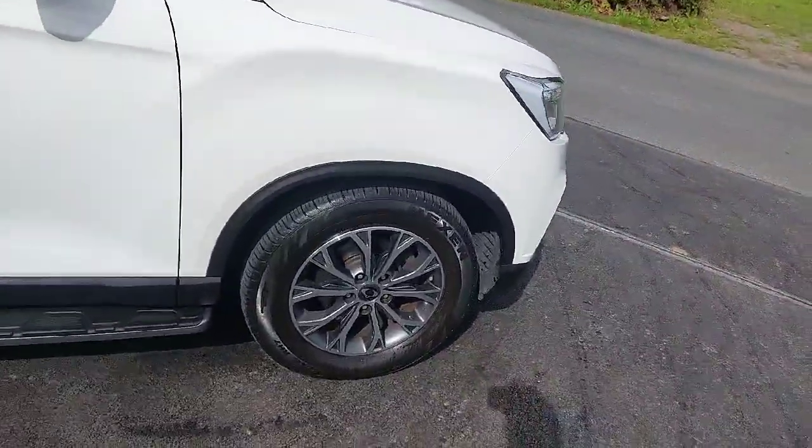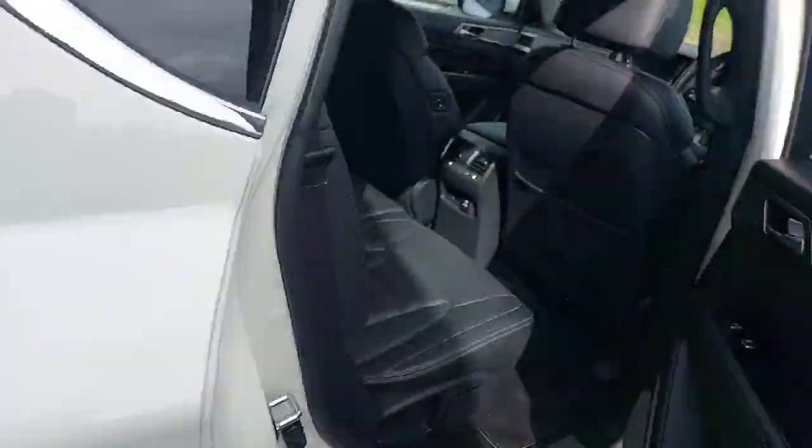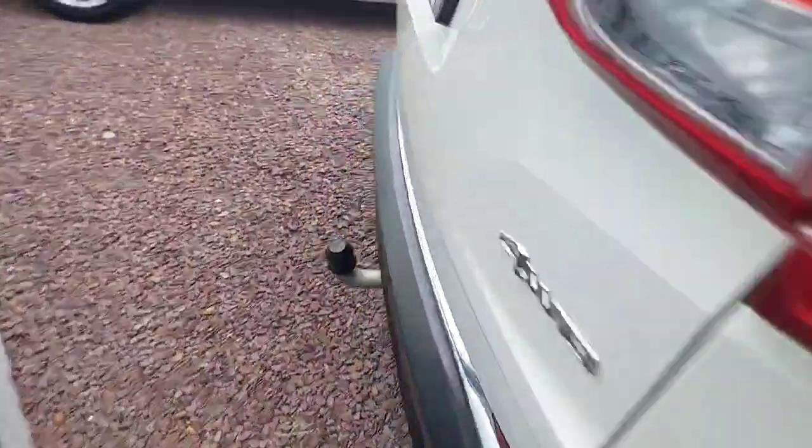Glacier white in colour, nice wheels, privacy glass. Really, really tidy Jeep. Reverse camera and sensors in it.